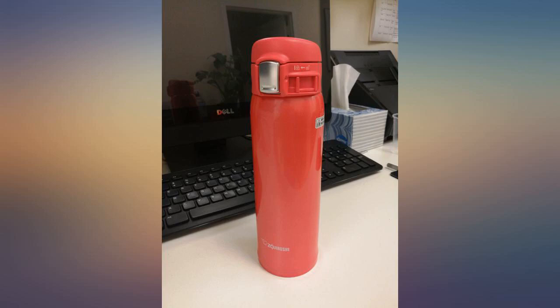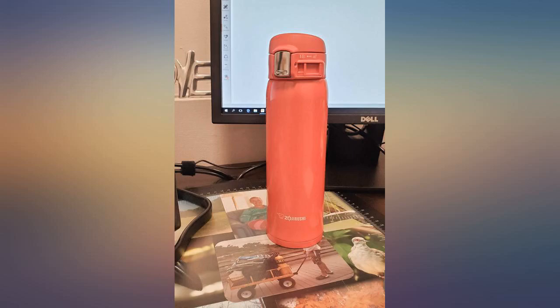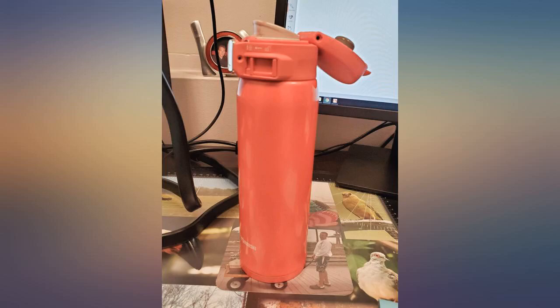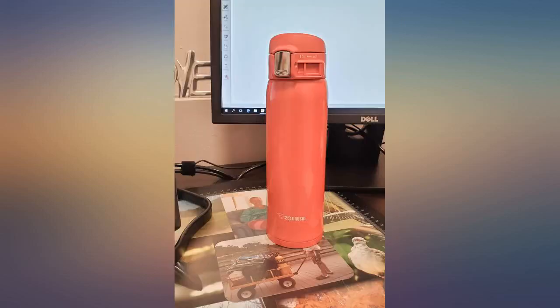Been a fan of Contigo's for years, but the old one stopped keeping things warm and dribbled just a little, so wanted to try something new. Read reviews on this and, even though a little more expensive, gave it a try. One review talked about the slender profile which I thought was interesting, and it's beyond great — considerably smaller profile than my Contigo but holds slightly more volume.